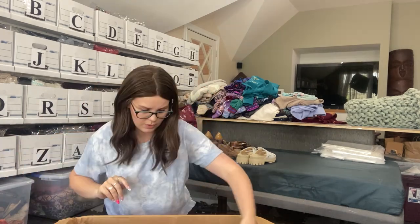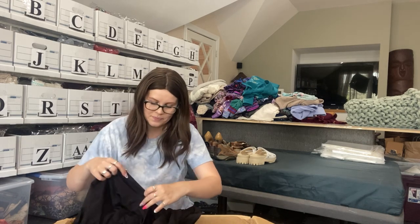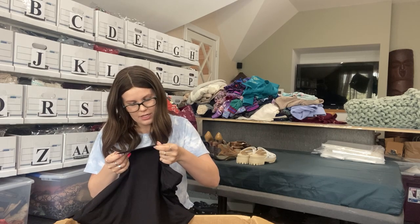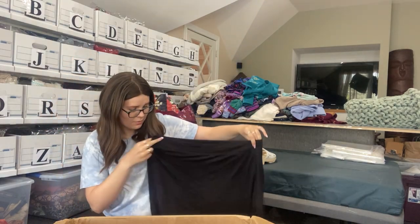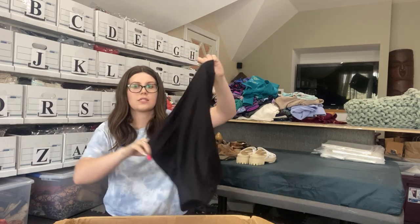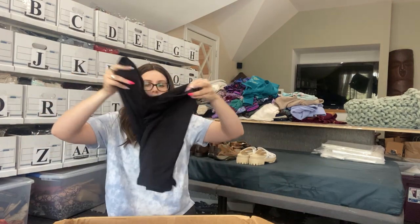There are so many pairs of athletic wear. I don't know if everybody purchased their athletic wear for the new year and now that it's end of summer, people are getting rid of it. No idea what brand this is — the label is completely faded. Looks like a basic black skort with shorts underneath. It does have some wash wear. Probably won't be listing this.